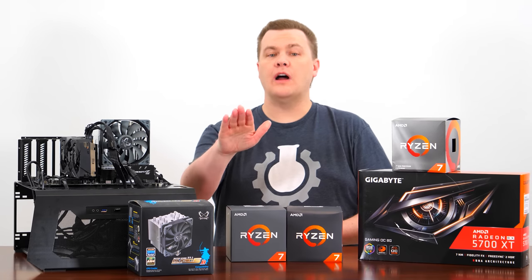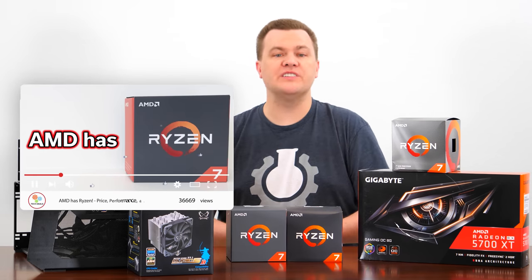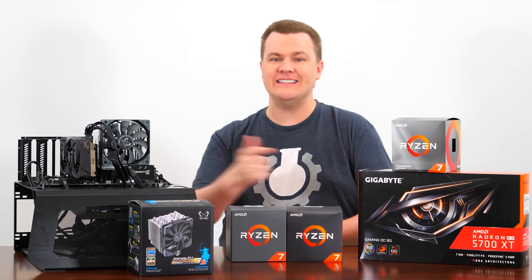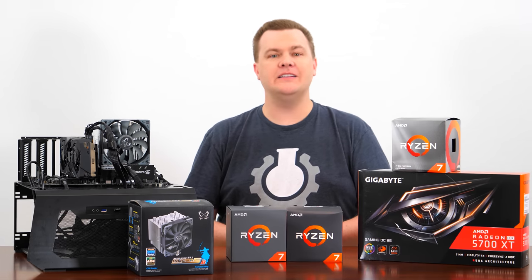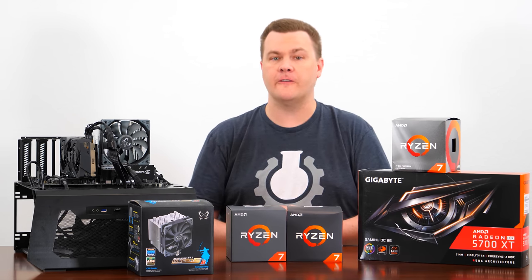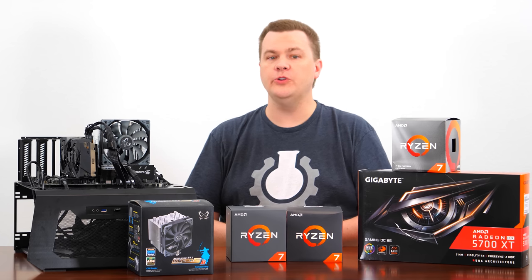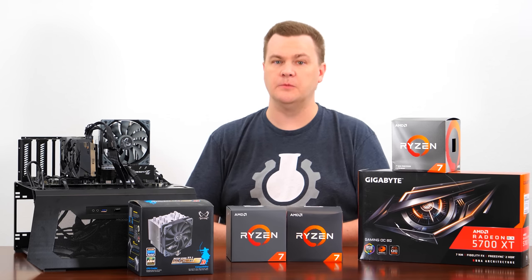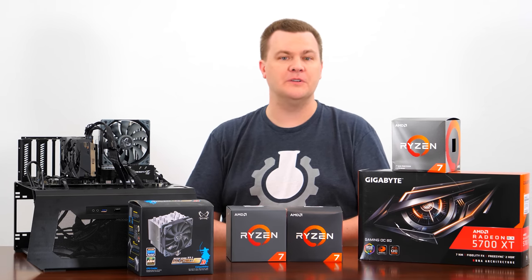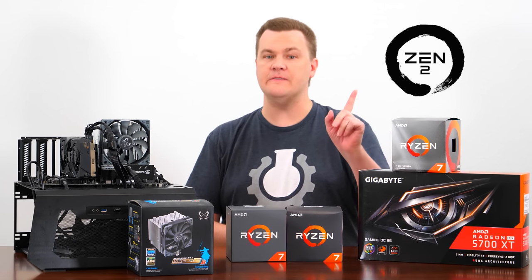When AMD launched Ryzen 7 back in March of 2017, I said at the time it was the most important CPU launch in 10 years. It brought AMD back into the competitive fold, it kicked Intel off their perch and got them moving, and it enabled 8-core 16-thread CPUs to be available to consumers at a reasonable price for the first time. It brought content creation and multi-threaded performance to a whole new price point. It did not dethrone Intel in the gaming department, but it came pretty close for the average consumer. Zen 2 closes that gap even further.